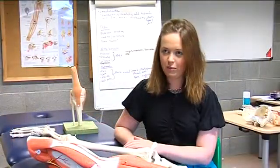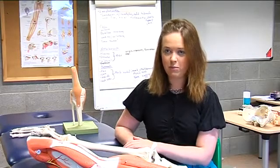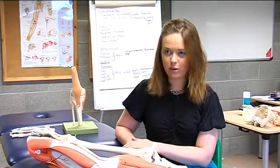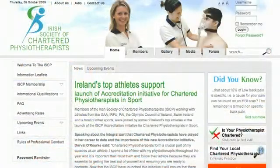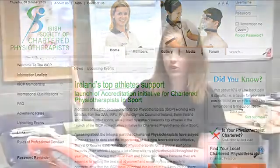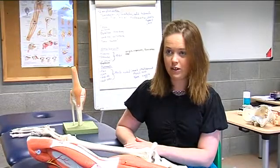When you graduate from physiotherapy at the University of Limerick, you are eligible for membership of the Irish Society of Chartered Physiotherapists, which means you can work as a physiotherapist in this country. There is also opportunity to travel with your physiotherapy degree, as it is recognised in many other countries.